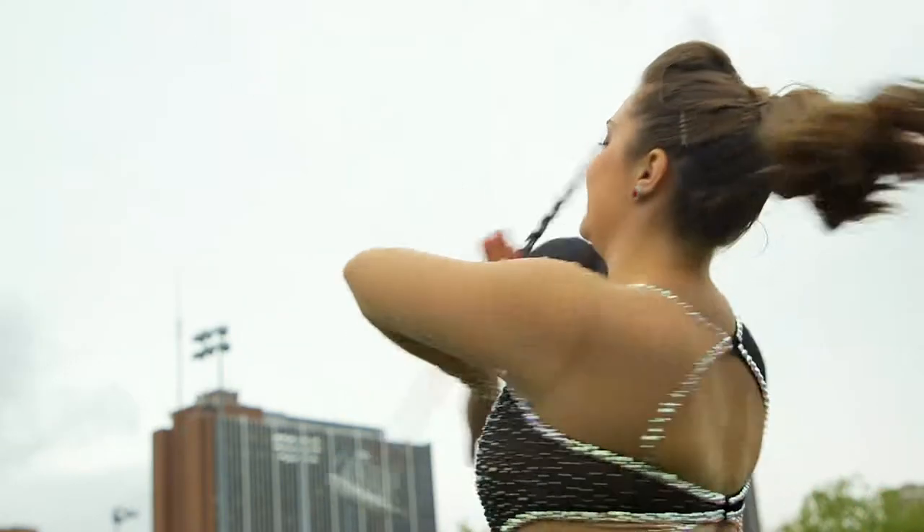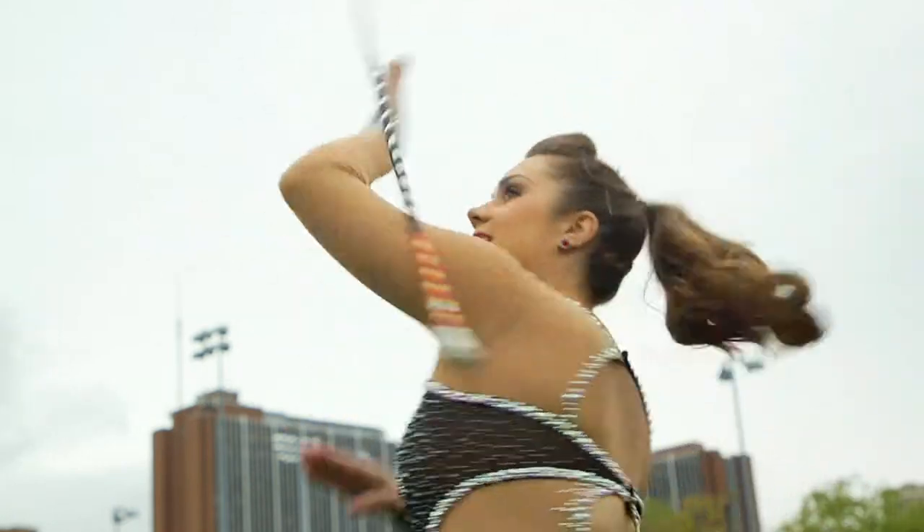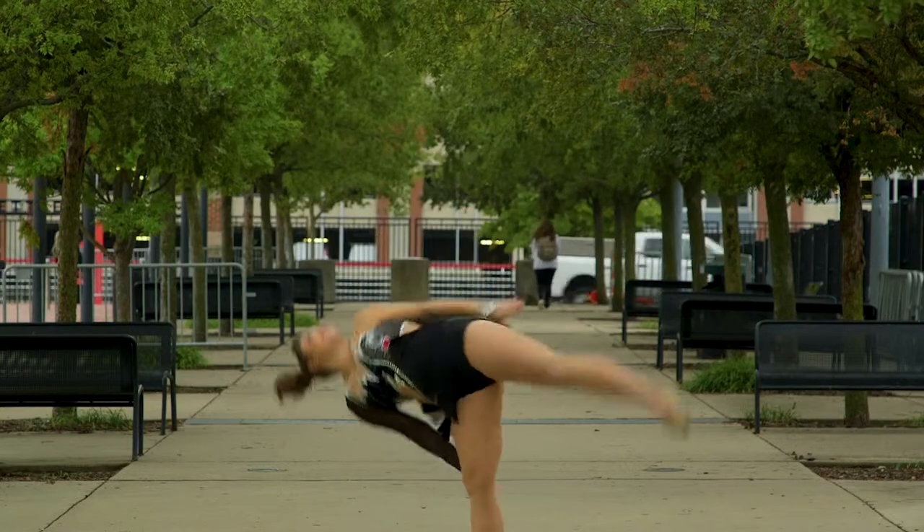Twirling is kind of a combination of dance with gymnastics, and it's also like the agility and accuracy of being able to shoot a basketball or hit a baseball. It really combines all components of athleticism into one sport.